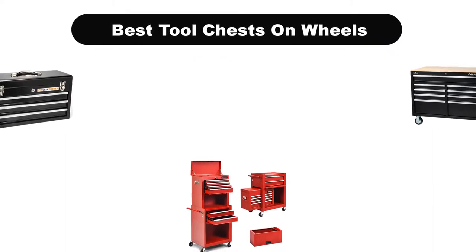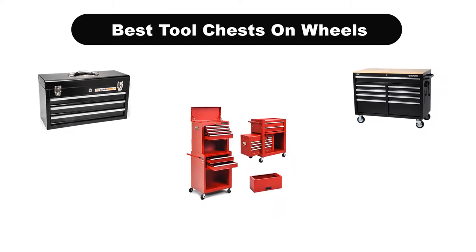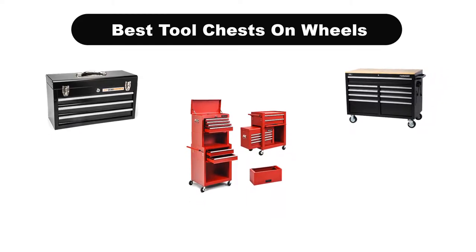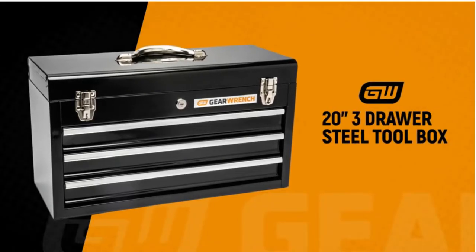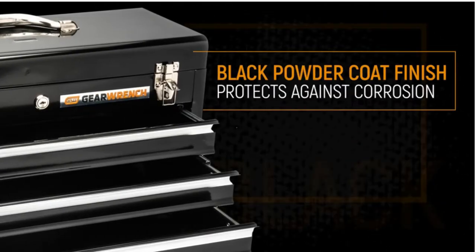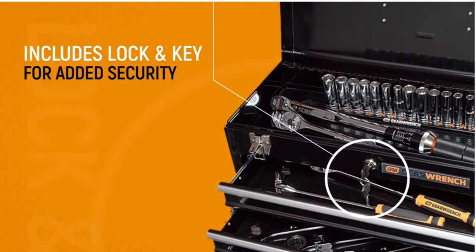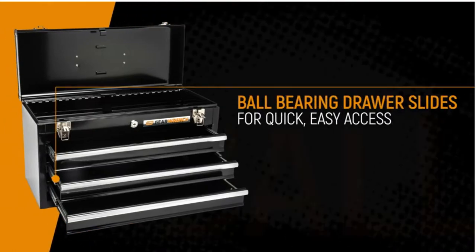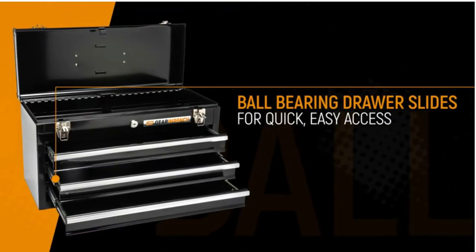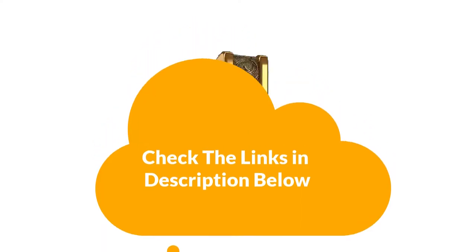Hello viewers. Today we are covering the 5 best tool chests on wheels on the market, which are the best for you considering some unavoidable factors that you might miss out without watching this video. We are going to give you an impartial review to find the best from a plenty of irrelevant products. If you want more information and updated pricing of the products mentioned in the video, be sure to check the links in the description below. Let's get started.